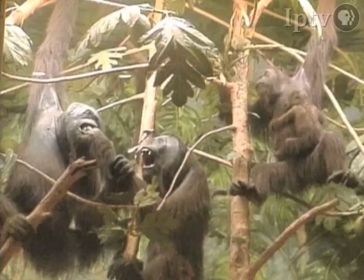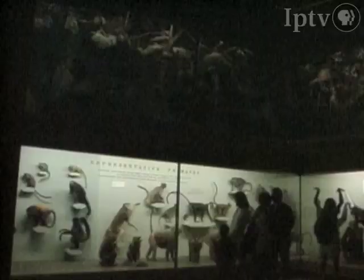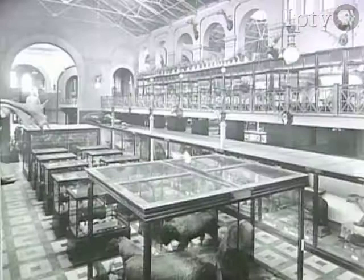He personally went to Borneo, studied the animals, collected them, measured them extensively, and brought them back to the Smithsonian, mounting them in a natural habitat position so people could understand the environment they live in. He started painting backgrounds and collecting plant materials, placing the animals in natural habitats — and it caught on very fast.